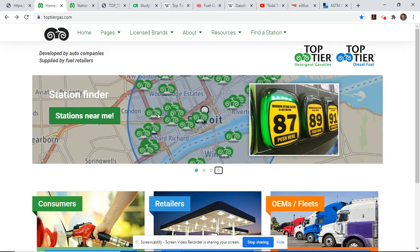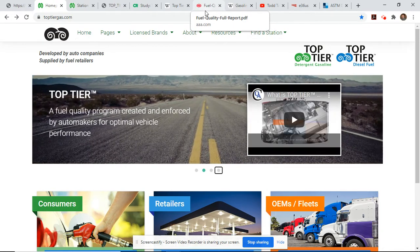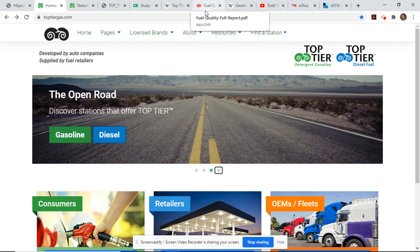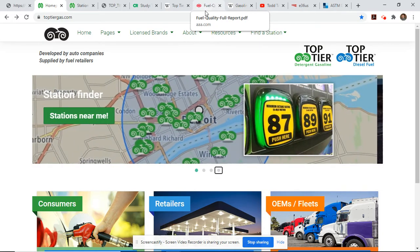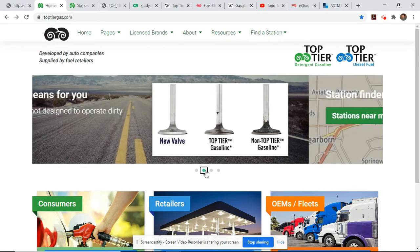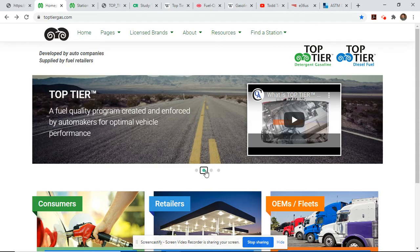We'll look at this AAA study next in great detail and maybe pose some questions. Either way, I think the top-tier fuel program is the way to go. It should at least give you something else to consider as a responsible owner — not only for your engine, but for emissions as well. Please let me know your thoughts. Please remember to like, share, comment, and subscribe, and we'll see you soon with another video.